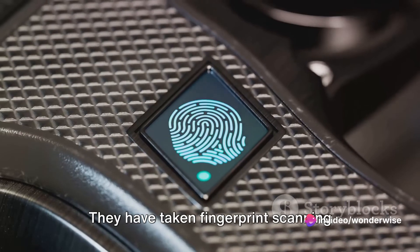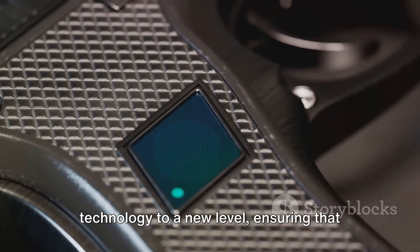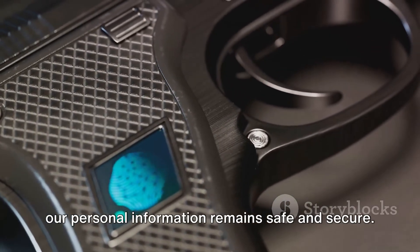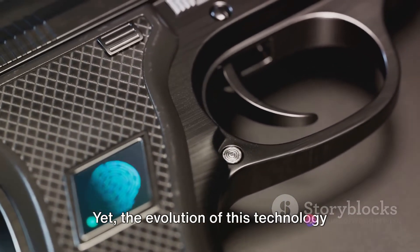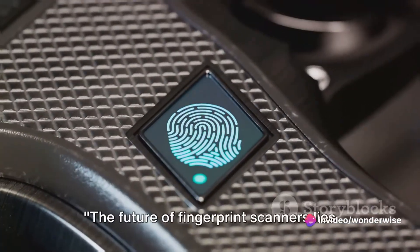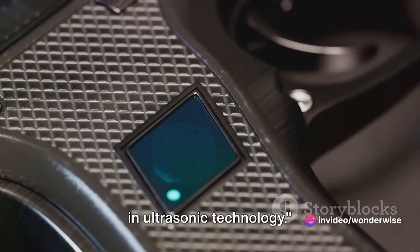They have taken fingerprint scanning technology to a new level, ensuring that our personal information remains safe and secure. Yet the evolution of this technology didn't stop at capacitive scanners. The future of fingerprint scanners lies in ultrasonic technology.